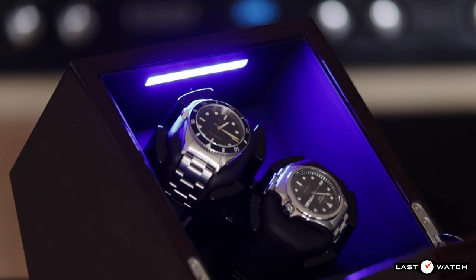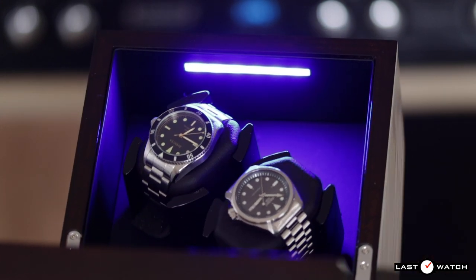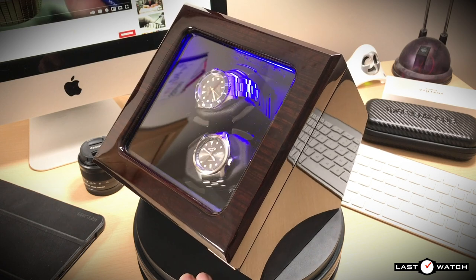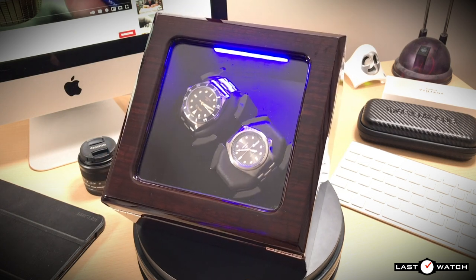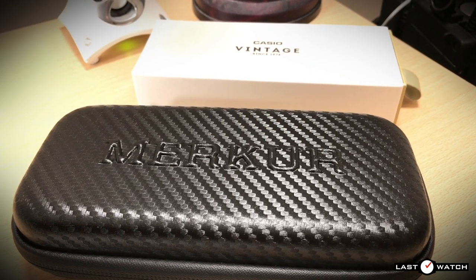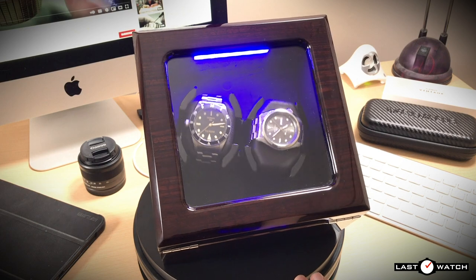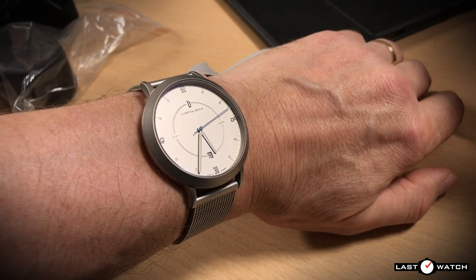The debate over the benefits and drawbacks of watch winder ownership isn't one I can give a straight answer to. A bit like watch collecting, it all comes down to personal taste, choice, and need. I can't say that I'm a fan of watch winders — I certainly hadn't considered purchasing one before Watchwinder Mall sent me the Inklik for review. But as a watch reviewer running out of places to store an ever-growing collection, the Inklik has been a bit of a godsend, allowing me to monitor the performance and accuracy of a couple of watches while still wearing a third on my wrist.